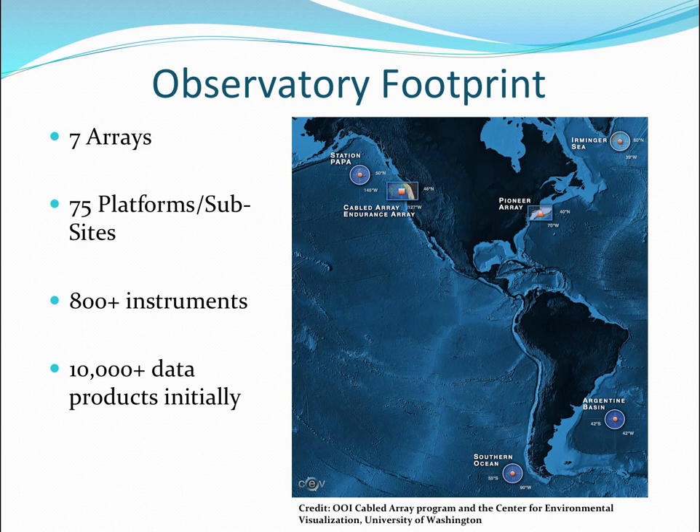They went live sort of in October, then really live in January, and they're going to go really live this summer — a typical large research project. Sub-sites are where they've located instruments on the platforms, and they may decide within the first year to move an instrument 25 miles to another quadrant. That has major implications for us as we try to create durable metadata. There are 800-plus instruments, and just in the first year they think they're going to produce as many as 10,000 data products.